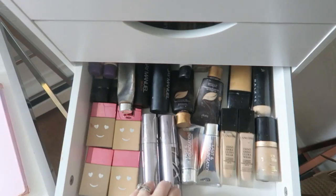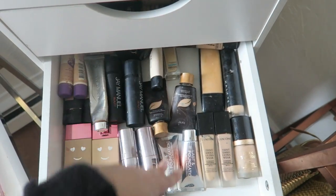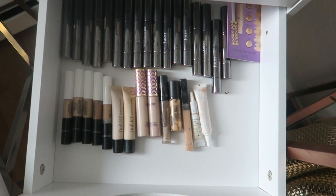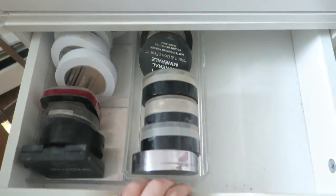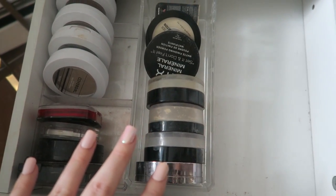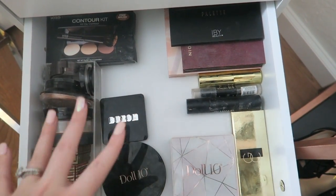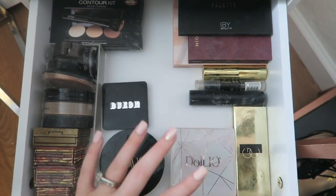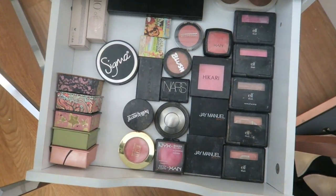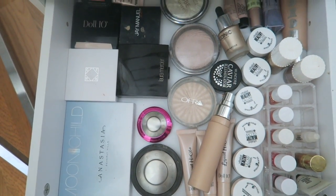This drawer is all of the CoverGirl TrueBlend Matte Made foundation — it's pretty heavy and I'm definitely not going to use all these shades, so I'll probably put these in a giveaway soon. The next drawer has the foundations I wear on a daily basis. Then I have a small concealer drawer. Moving down, there's a drawer for foundation powders or setting powders, then a drawer specifically for bronzers and contouring powders, and then my blush drawer — I keep blushes, bronzers, and highlighters all separated, and each has room to grow.